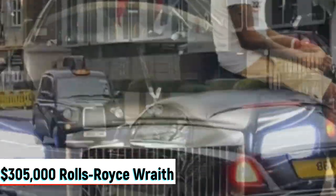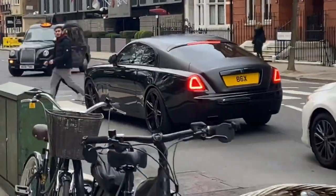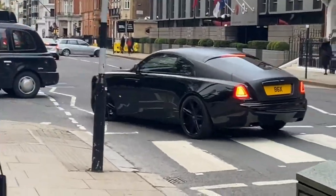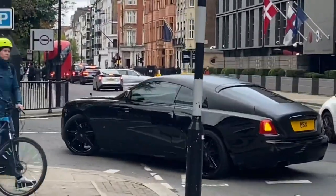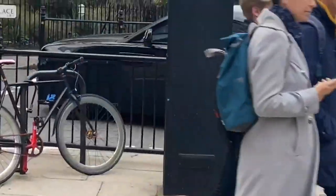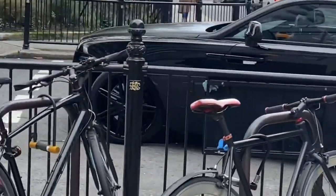The multi-millionaire's third Rolls Royce is the $305,000 Wraith. The Wraith offers its drivers a road-sensing transmission that analyzes when you'll need to accelerate out of a turn and downshifts in advance to prevent mid-acceleration jolts.